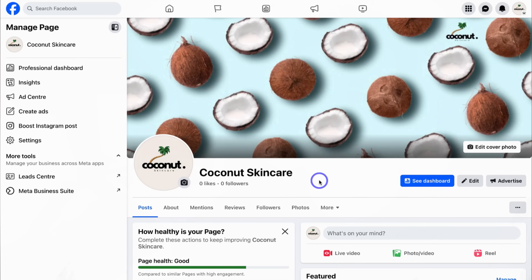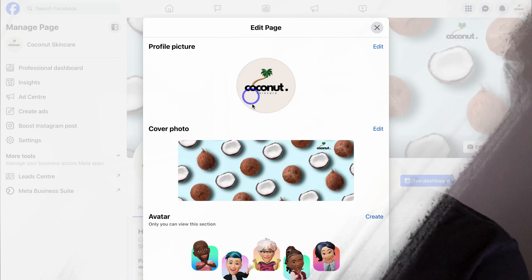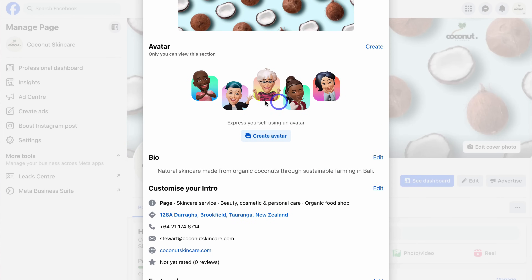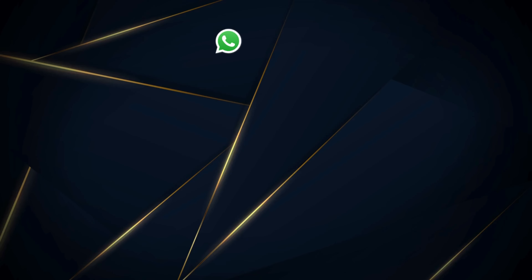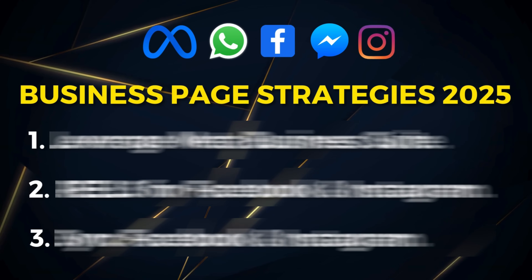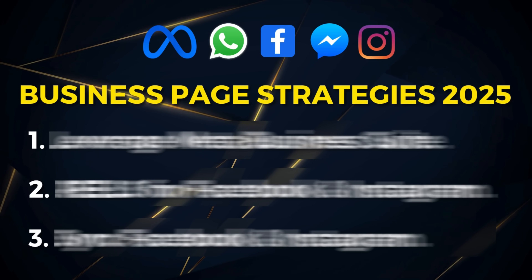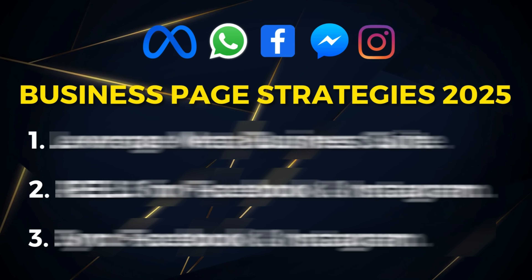Meta is changing all the time, including creating a Facebook business page and its evolving features for small businesses. Today my focus is to walk you through the updated process of setting up and launching a new Facebook business page the right way. Towards the end of this tutorial I'll share three key strategies in 2025 for building authority and driving new customers with your Facebook business page. Let's jump over to Facebook and navigate through the process.